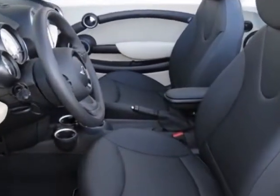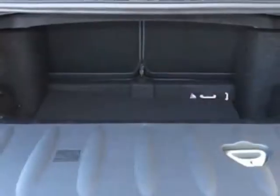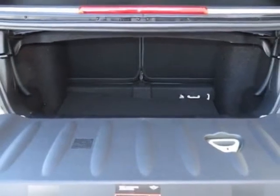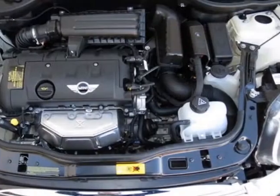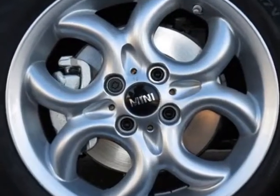It has a 6-speed Steptronic automatic transmission. Additional options for this vehicle include the black soft top, 16-inch x 6.5 4-hole spoke alloy wheels, black bonnet stripes, black mirror caps, and center armrest.